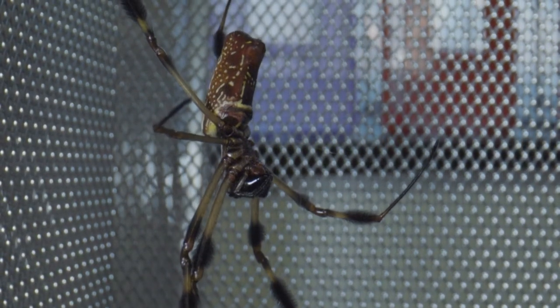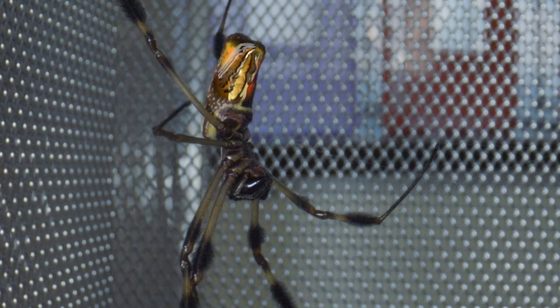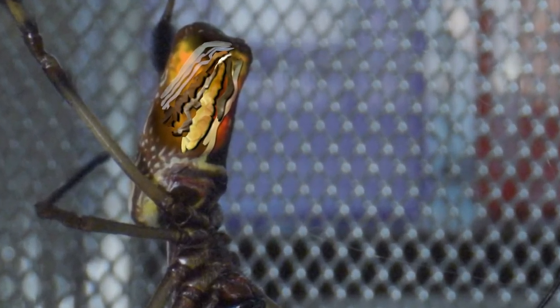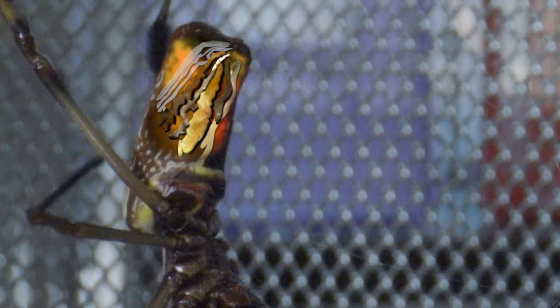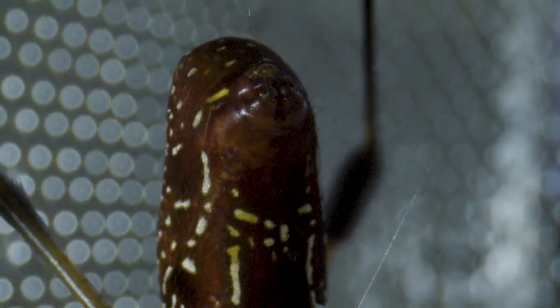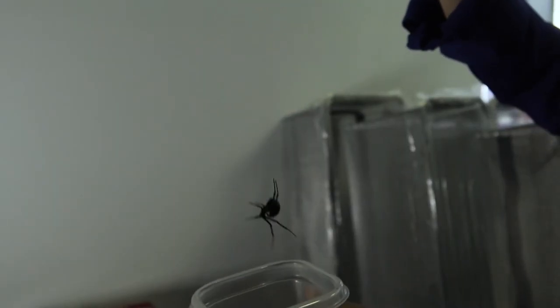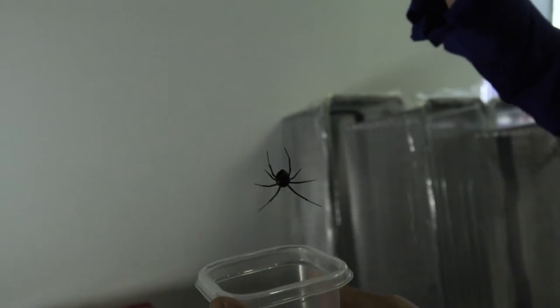If you look inside the abdomen, it's packed with silk glands. It's not as if there are spools of thread — it's actually liquid silk stored inside the silk glands. The liquid silk goes through the duct, it dehydrates, and the silk proteins start aggregating with each other. So when you see a spider dropping down, you're actually watching in real time liquid silk being turned into a solid fiber. It's an amazing transformation.